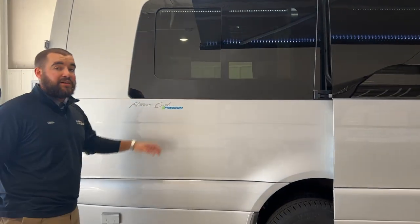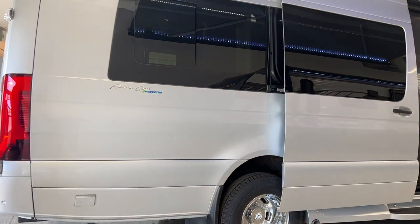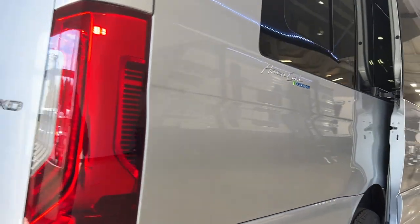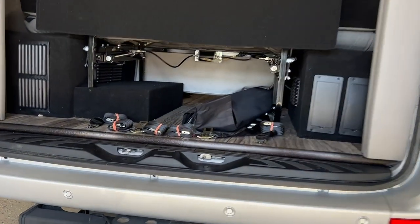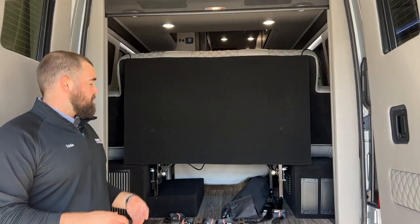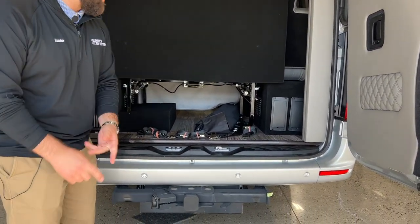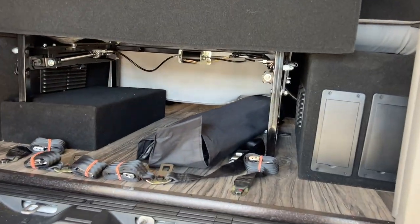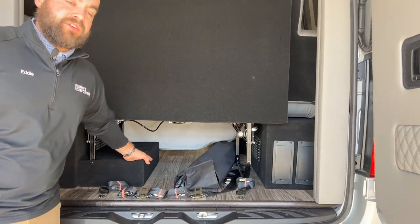They offer a freedom package, which is basically a full lithium gen-delete package — I'll talk about that when we get inside. As you get to the back, double doors give you a ton of storage space. Your bed is on a power tilt, so you can put it down or up into the seat position just by a click of a button on your Firefly control system. The batteries with the lithium package are housed underneath the coach — they are heated Battle Born batteries. Since they're stored underneath, you have a bunch of storage space inside the coach. That storage goes right underneath the back bench seat.